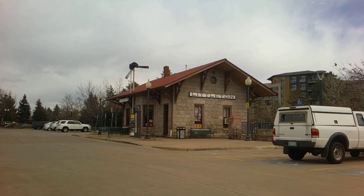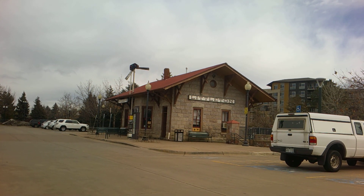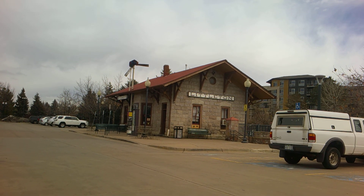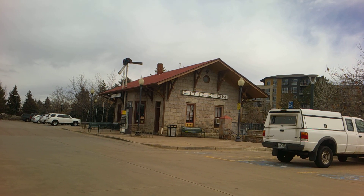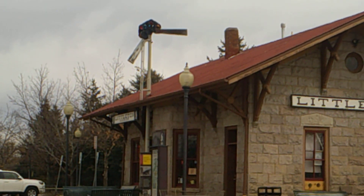The first thing I want to show you is the original Littleton railroad station. There were actually two of these at one point in time but now they're down to this one. Also, if you look, they have an old 704.